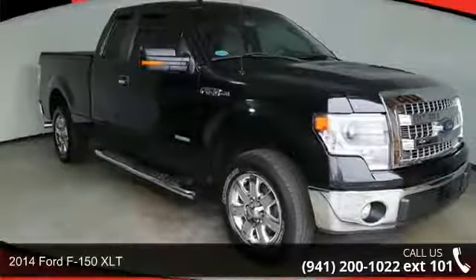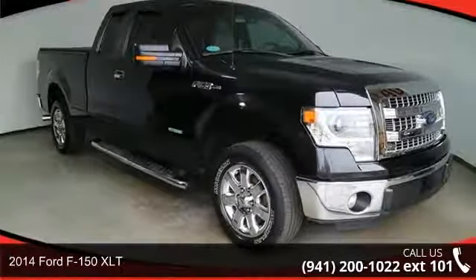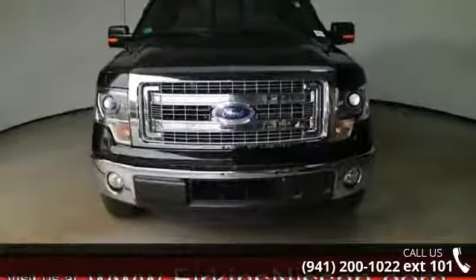Check out this 2014 Ford F-150 XLT. If you are looking for a first-rate auto, this one could be yours today.